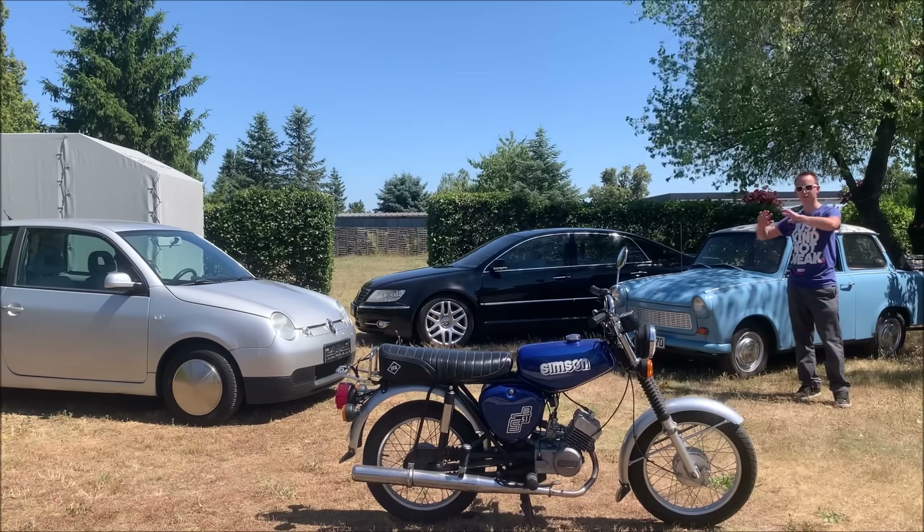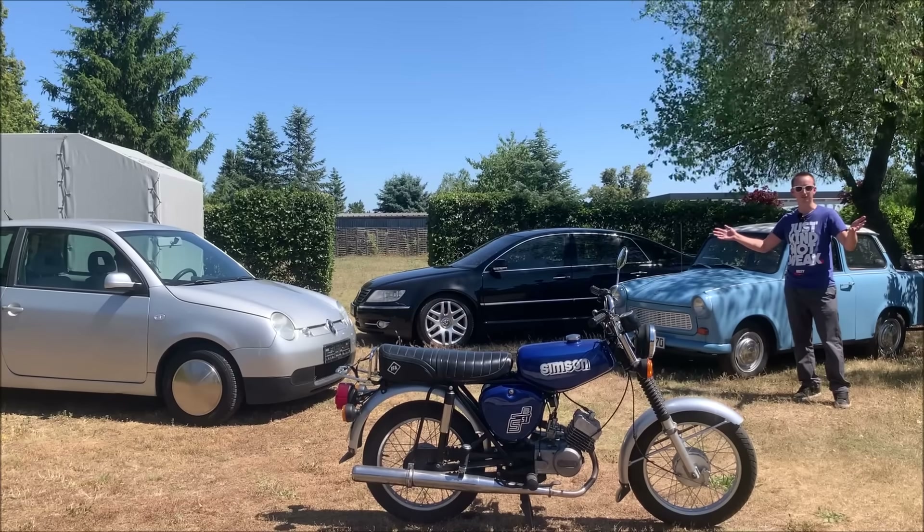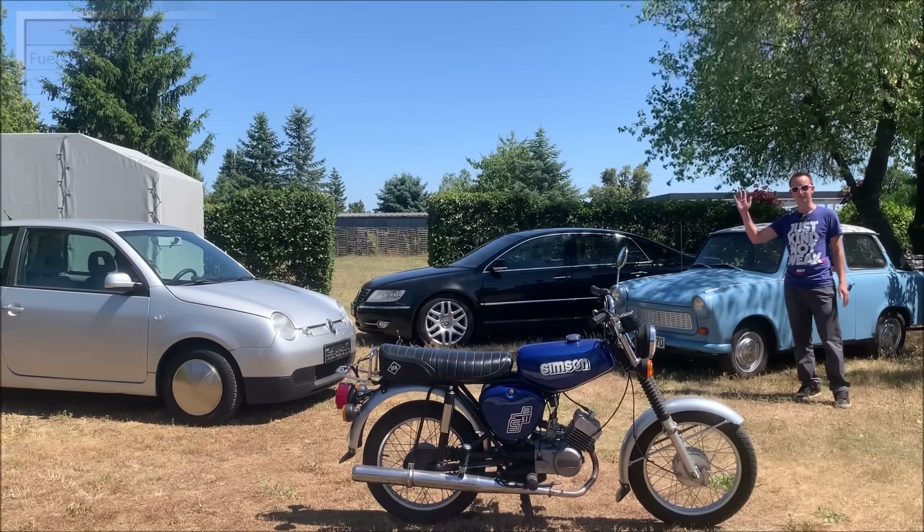The Trabant turns out to be more expensive to run than my Phaeton — I hope you found this interesting. I really enjoy driving these very different vehicles in my everyday life and wanted to share some of the facts with you. See you in the next video.